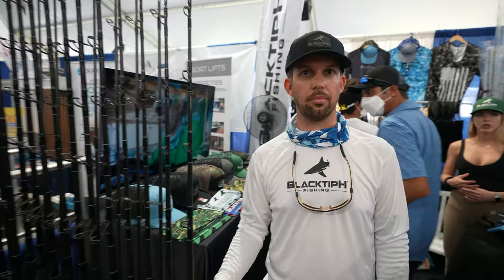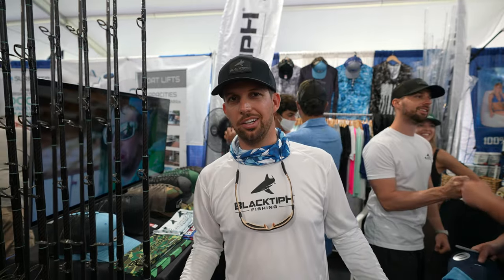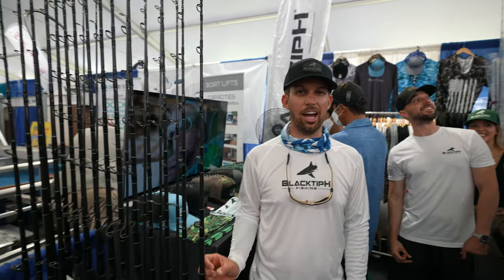So are you going to sell reels later on? Nah, we're not going to make reels. If you want to make a good reel, you've got to really have the equipment. We're not going to invest in that — not right now, maybe later.